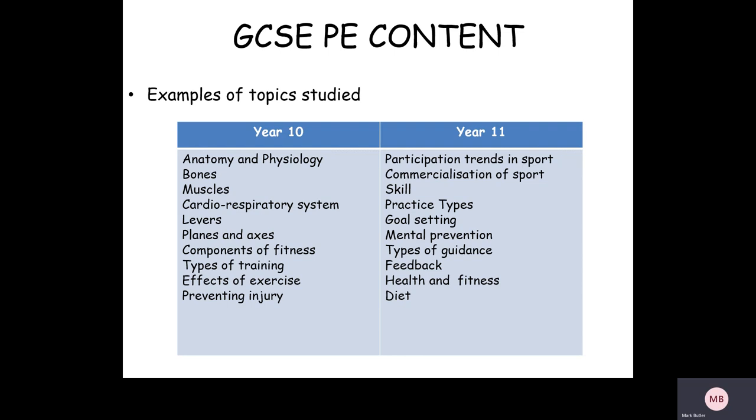Just to quickly talk about some of the theory content: in year 10 it's quite anatomy and physiology based. Students look at the skeletal system, the muscular system, and the cardio-respiratory system, and the effects of exercise on those systems. They also do movement analysis — levers, planes and axes — and in terms of physical training they look at the components of fitness, test themselves, analyse themselves against normative data, and look at types of training to develop each aspect of fitness.